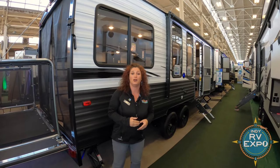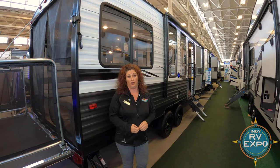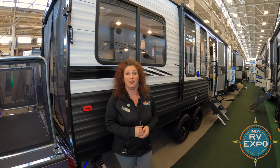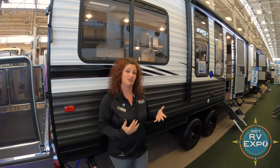We do have a 2020 Ozark 2500 Toy Hauler. Great little coach here. You can put your golf cart in, your motorcycle in. It does weigh 4,900 pounds, so it's a great unit to tow with your half-ton truck. Let's go take a look.